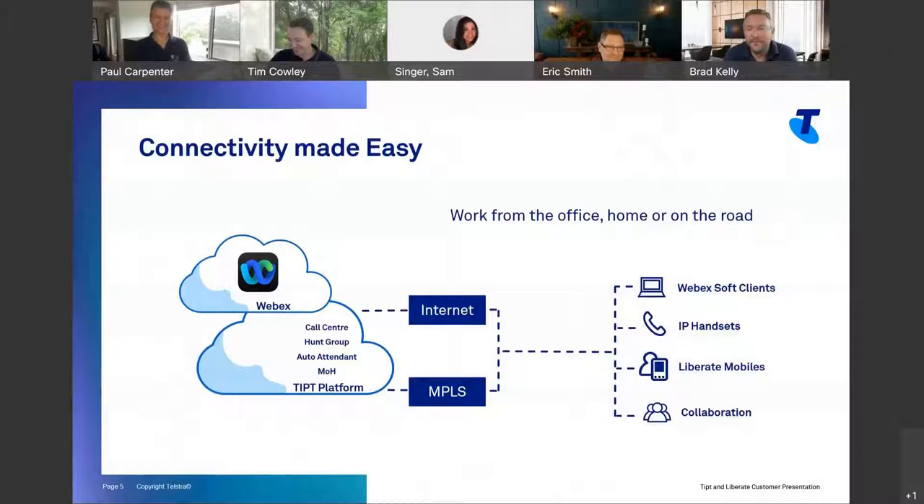Connectivity made easy. We've spent a lot of time over the last couple of years enabling all the features on the platform to be accessed from anywhere — whether that's working from home, in the office, or on the road — and any of the devices accessible either over a private MPLS connection, over the internet, or using features like SD-WAN. That could be the soft clients or an IP handset.